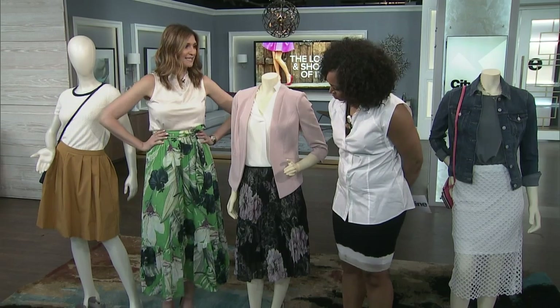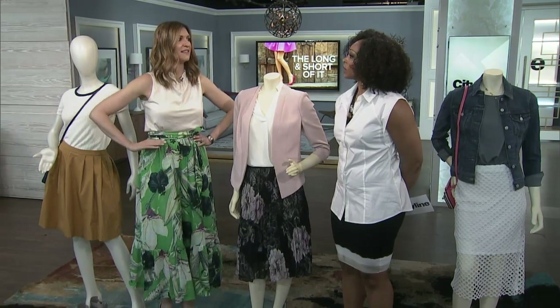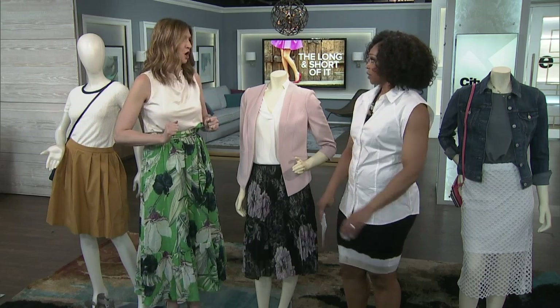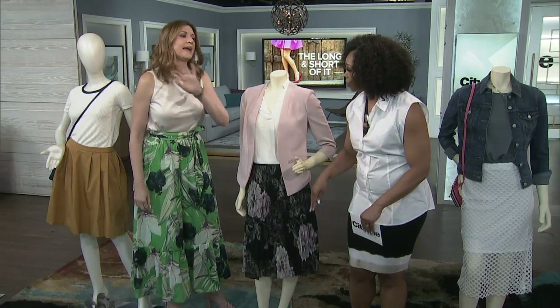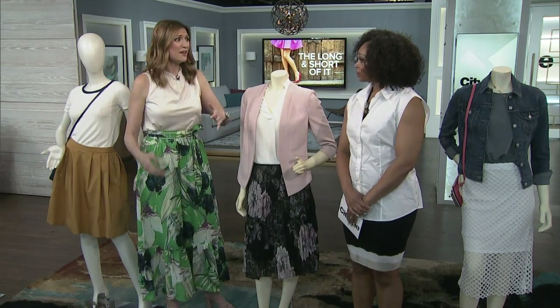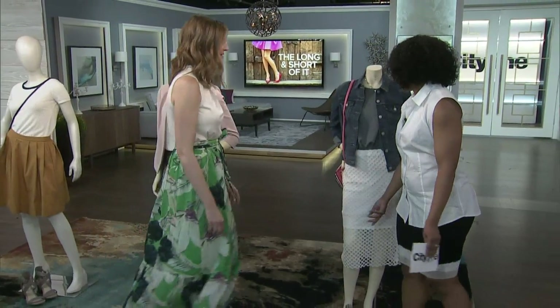I'm actually wearing a perfect example — this is a skirt from Ann Taylor and it's hitting me exactly at my waist. This is exactly where the accordion skirt should hit you. Make sure these pleats fall nicely. If they do not, that is not the right fit for you — and that's okay, you don't have to have every single skirt. Le Chateau did a great job making their accordion skirt: it's chiffon and light. But sometimes if it doesn't work, it doesn't work, and not every trend is going to be for you.